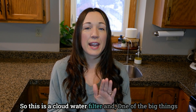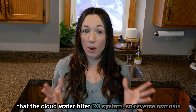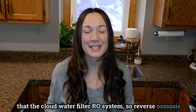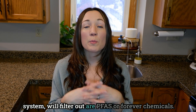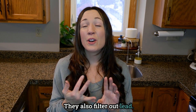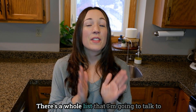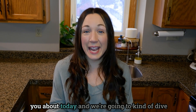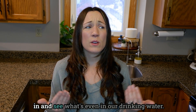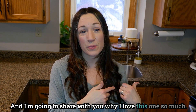This is a Cloud water filter, and one of the big things that the Cloud water filter RO system — so reverse osmosis system — will filter out are PFAS, or forever chemicals. They also filter out lead, fluoride, heavy metals, pesticides. There's a whole list that I'm going to talk to you about today, and I'm going to share with you why I love this one so much.